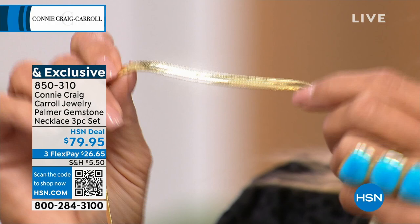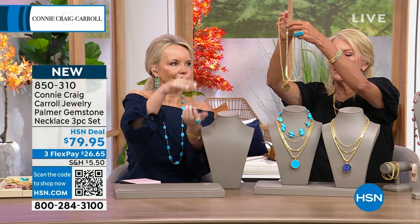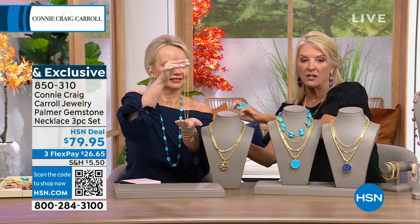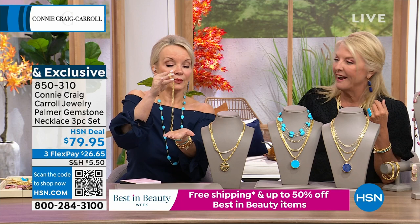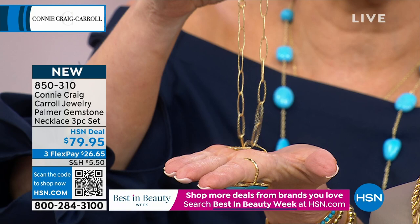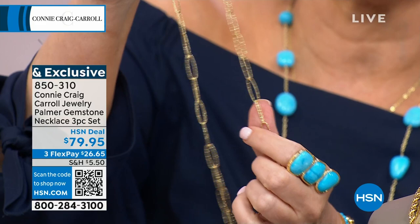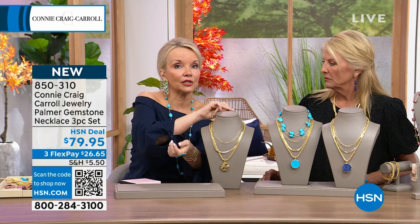No one will know you only spent $79.95. Then the next day on the cruise you show up in a different chain, then another combination — not in a million years would anyone guess the price. And this could have easily been a Today's Special. I've worn this like nobody. Look at how it melts, how it's fluid — you can't do that with a chain you'd spend $79 on, and yet here you're getting a set of three chains and a genuine gemstone enhancer.